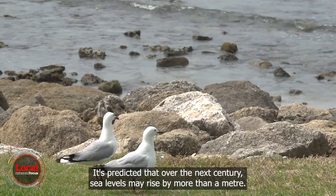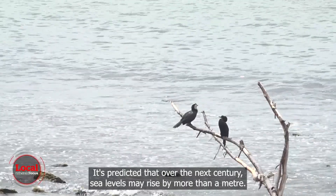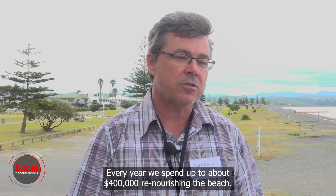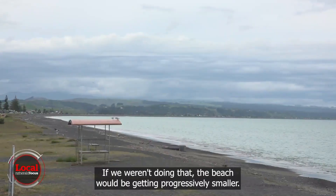It's predicted that over the next century, sea levels may rise by more than a metre. Here in West Shore, we have erosion occurring at the moment. Every year, we spend up to about $400,000 renourishing the beach. If we weren't doing that, the beach would be getting progressively smaller.